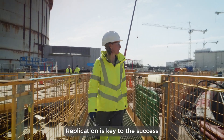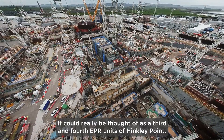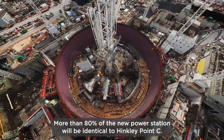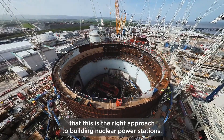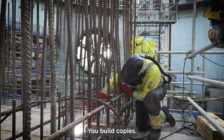Replication is key to the success of Sizewell C. It could really be thought of as the third and fourth EPR units of Hinkley Point. More than 80 percent of the new power station will be identical to Hinkley Point C. All the evidence shows that this is the right approach to building nuclear power stations — you don't do lots of different designs, you build copies.